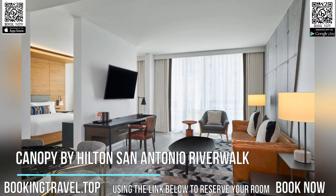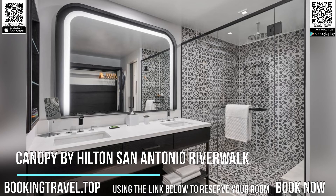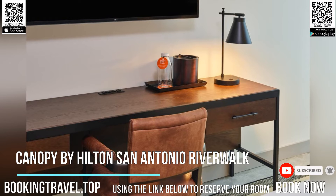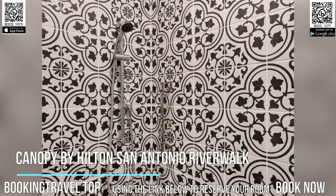Located in San Antonio on the Riverwalk, Canopy by Hilton San Antonio Riverwalk provides rooms with free Wi-Fi. Featuring a 24-hour front desk, this property also provides guests with a riverfront restaurant and third-floor terrace bar overlooking the San Antonio Riverwalk.